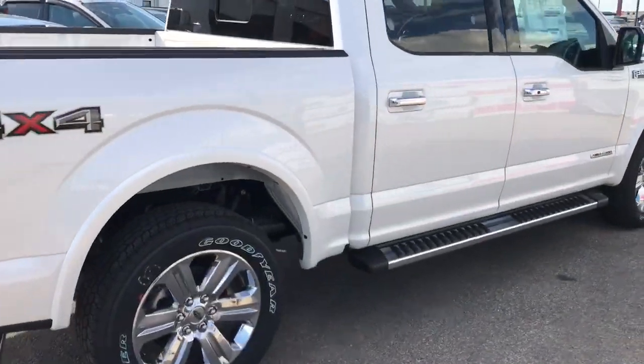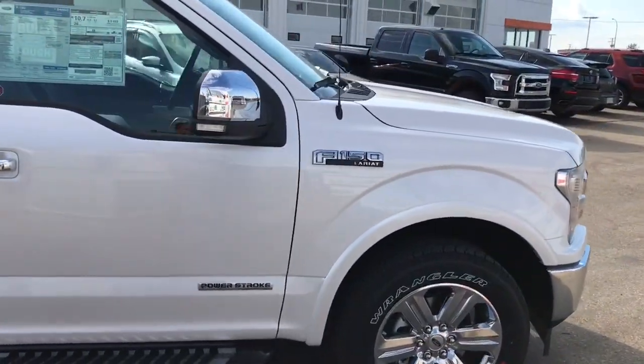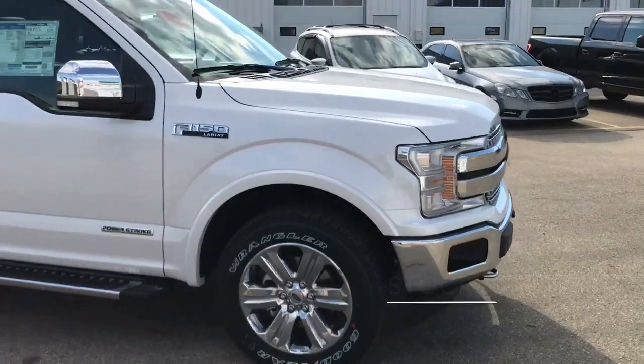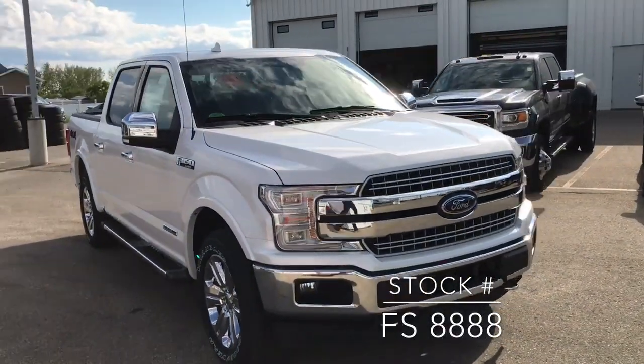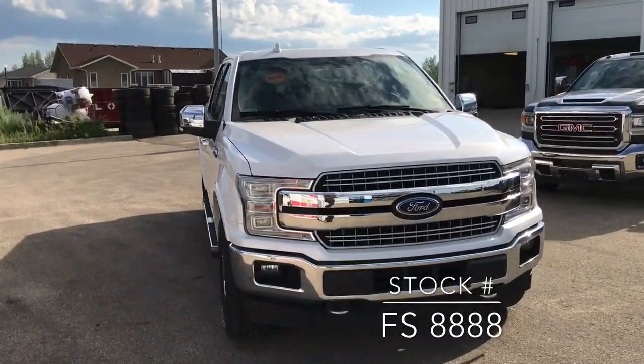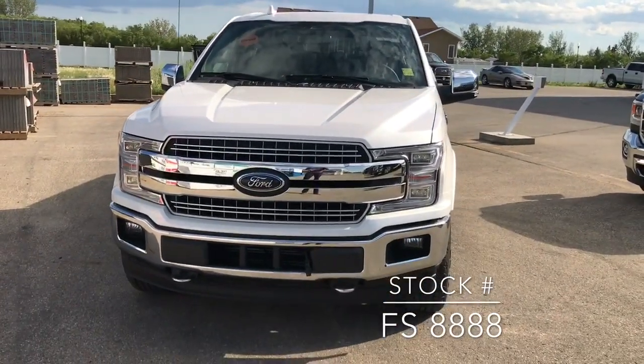This is the diesel — it's our first one that we've got. If you're looking for this vehicle on our website, the stock number is FS8888. Thanks a lot for watching guys, please get in touch if you've got any questions.